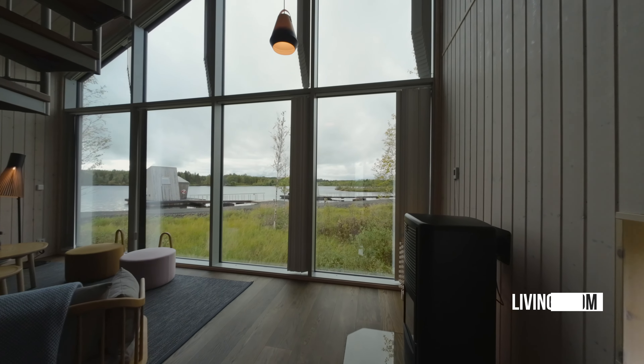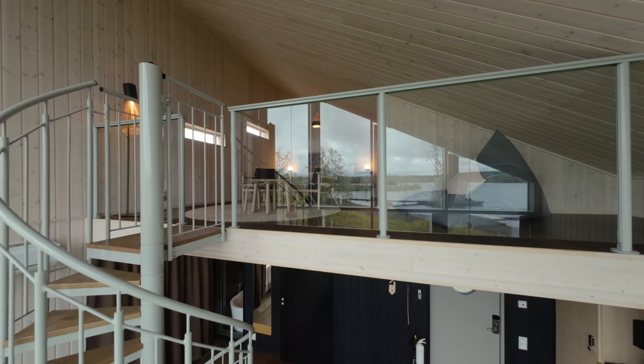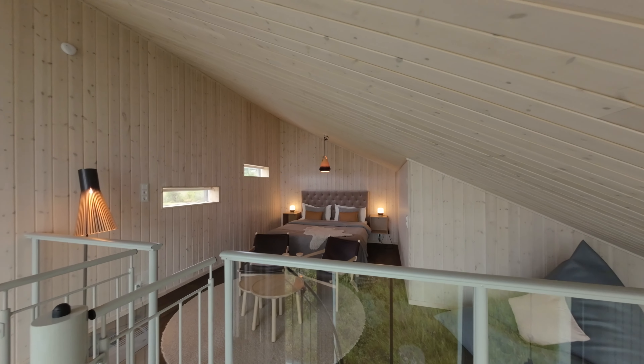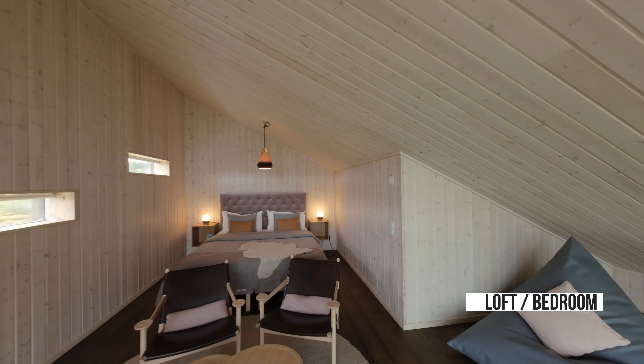Back in the living room, we follow the spiral staircase to see what the loft has to offer. Another little gem — the fantastic bedroom.